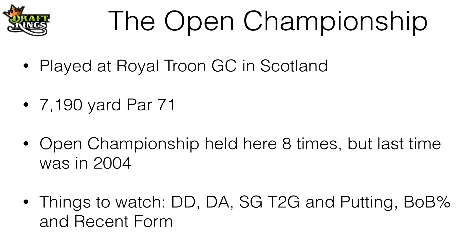Things to watch this week are going to be driving distance, driving accuracy, strokes gained tee to green and putting, birdie or better percentage, and recent form.